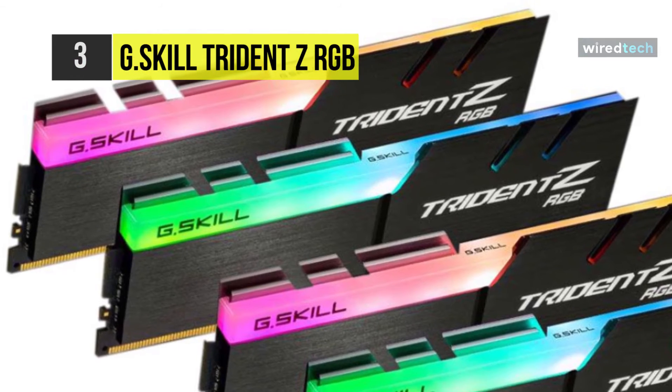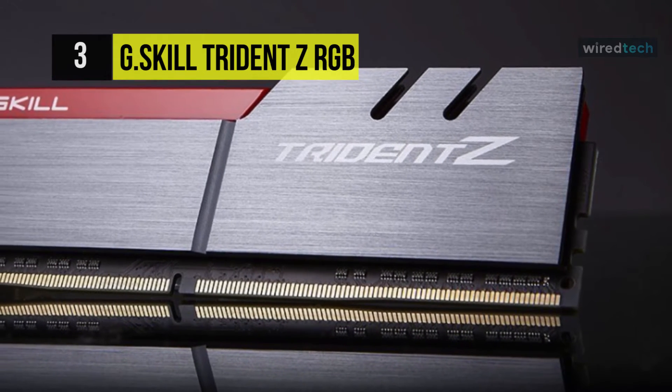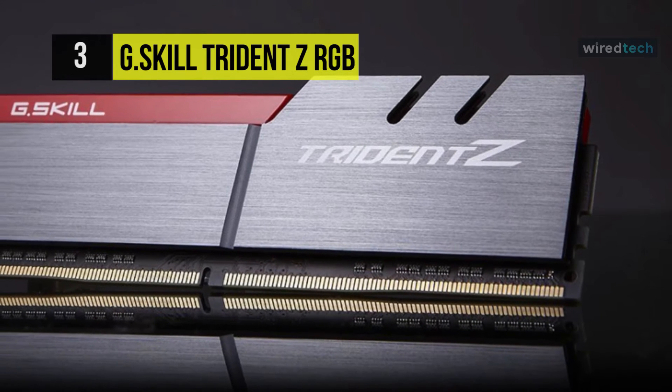The open light bar is designed for visual gratification in full RGB, and the default lighting sports a fluid full-spectrum rainbow wave.